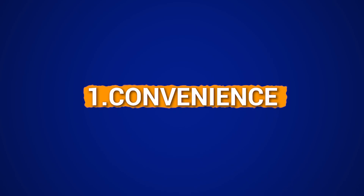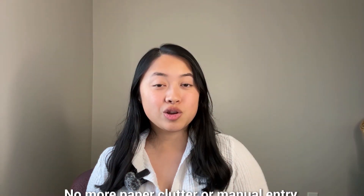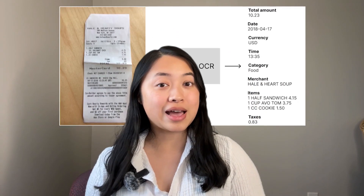So, why even bother with an expense tracking app? Here's what they do for you. First, convenience — just snap a photo of a receipt with your phone and you're done, no more paper clutter or manual entry. Second, accuracy — these apps use something called OCR, Optical Character Recognition, to read every line on the receipt, capturing all the details without the usual mistakes. Third, time saving — you can automate receipt logging so you can focus on what really matters: growing your business.